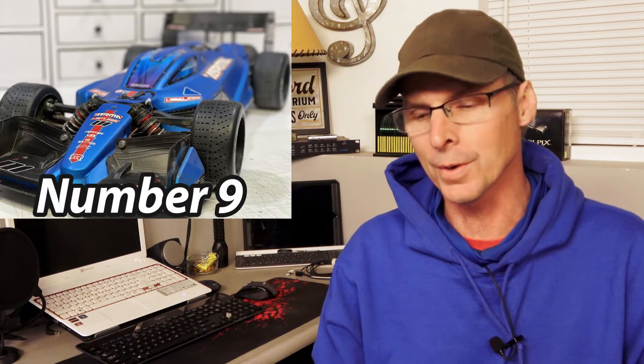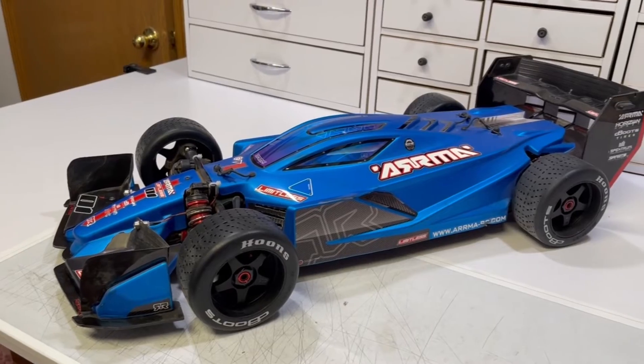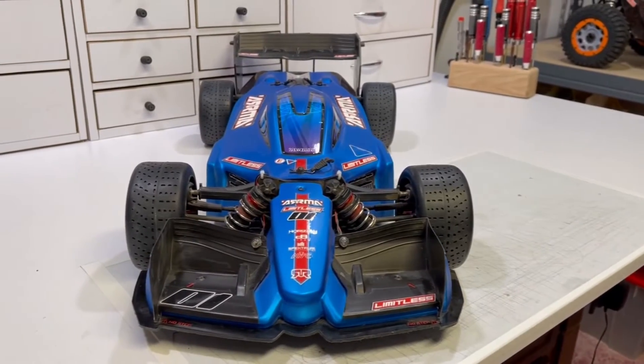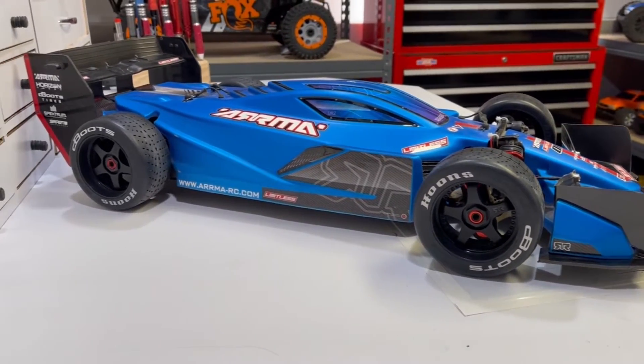This car comes as a roller, so it has no electronics in it whatsoever, and you get to choose your own radio, motor, speed control, and all that stuff. I opted to make mine 8S, and when it rips past, it's ultimately terrifying because it goes so quick — one twitch of the controller and you could be in the curb and just destroy the thing. It's fun to watch; it looks like an Indy car when it rips past and sounds mean when it's running. I haven't done the video on that one yet, but when the weather gets good, it's coming. Holding down the number 9 position, the Arrma Limitless.